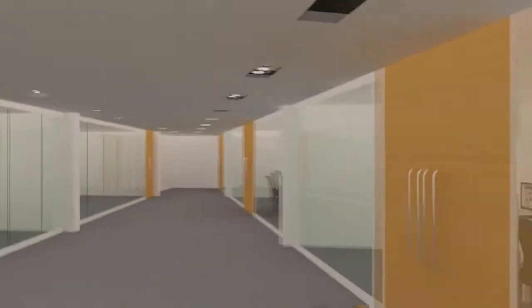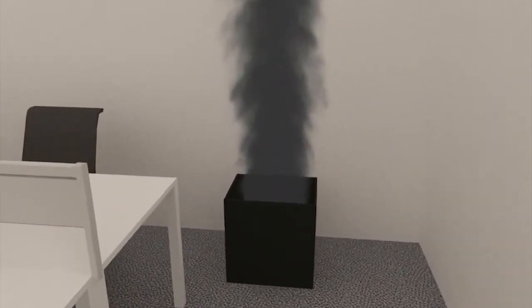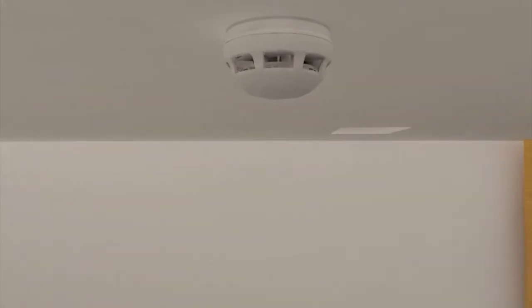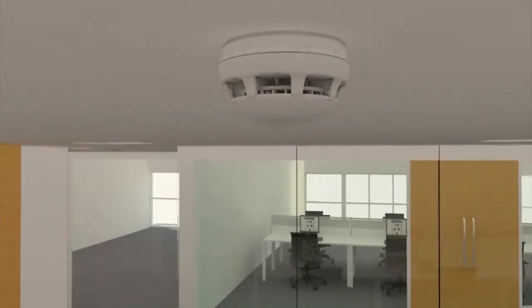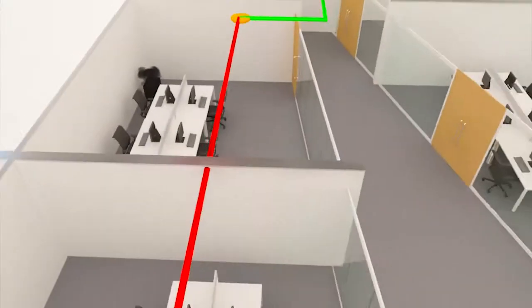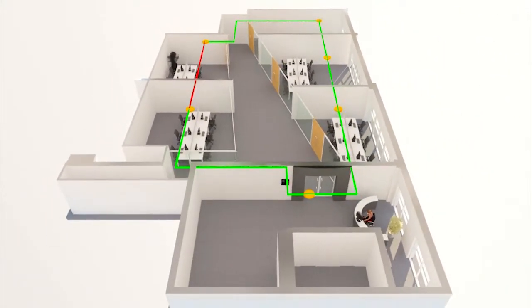A fire has started in room 221B. FIKE have installed their multi-criteria ASD detector. It offers 15 combinations of heat and smoke detection modes. And being only one unit, it saves installation time and cost. Sounder and beacon are built in. And if there's a short circuit, the isolators will open, allowing continued operation of all devices in the zone.